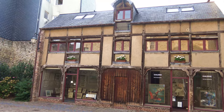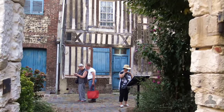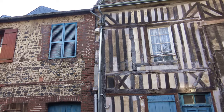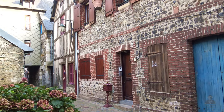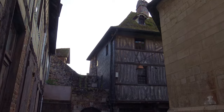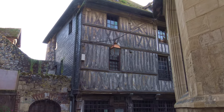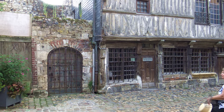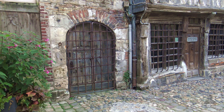We stumble across a most memorable street. In two adjacent 16th century buildings — one was a prison, the other a manor house — and now they're the Museum of Ethnography and Popular Art.